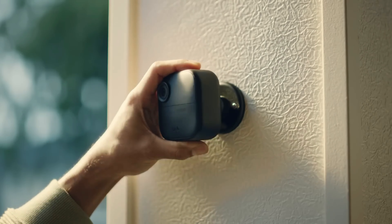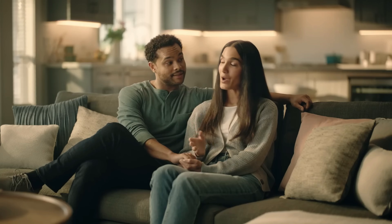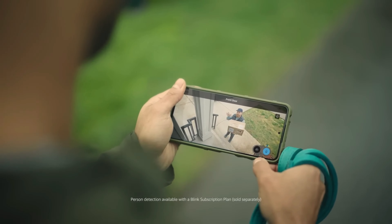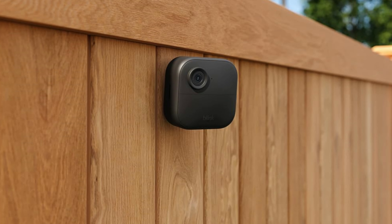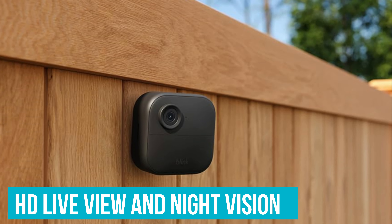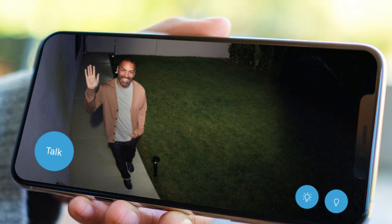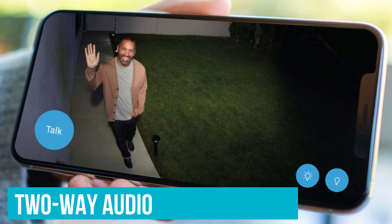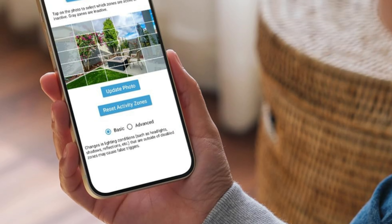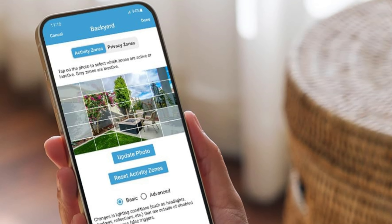Setup's a breeze too — a few minutes and a couple of taps on your phone, and it's ready to guard your backyard or front porch. Whether it's spotting delivery folks or catching the raccoon that's been raiding your trash, the HD live view and night vision have you covered day and night. Plus, you can say hi or shoo away visitors from anywhere with the two-way audio. It's smart with its alerts, focusing on the areas you tell it to, so you're not bombarded every time a car passes by.